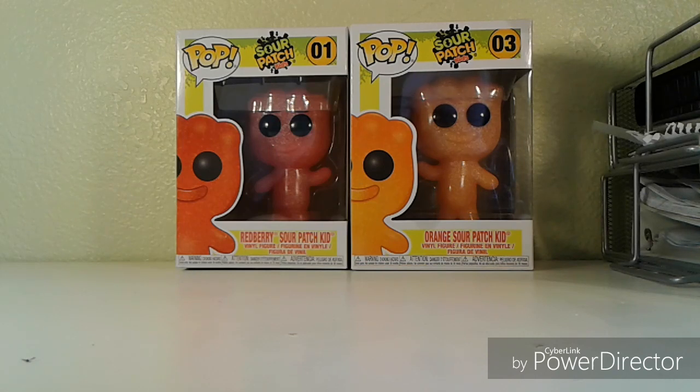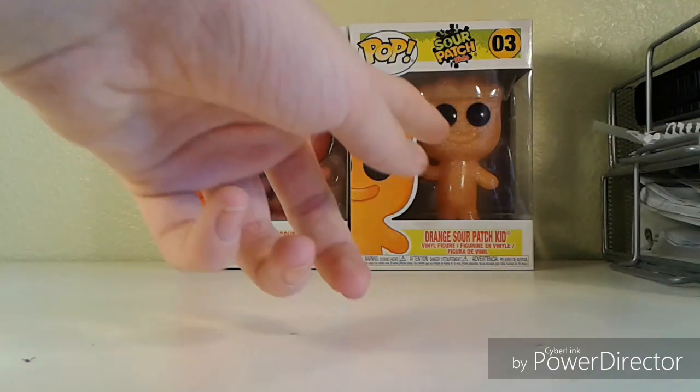These are the two I got: Red Berry Sour Patch Kid and Orange Sour Patch Kid. Red Berry I bought from a seller on Nakari who had super fast shipping, amazing packaging, and was really nice. If you want to buy Funko Pops on Nakari, go check them out — their username is Batman08, I'll have it in the description. They are an amazing seller and I'll probably buy more from them.